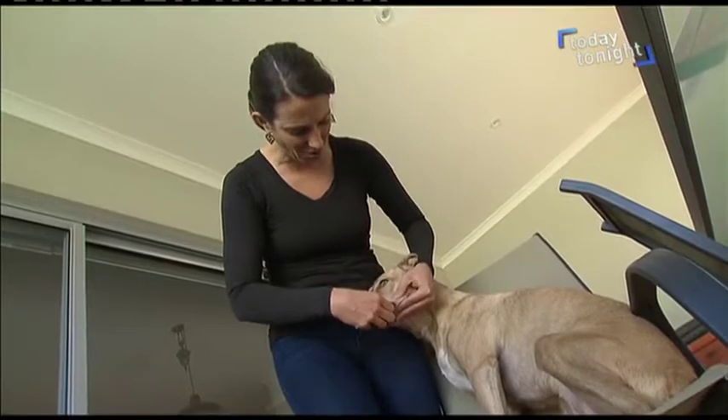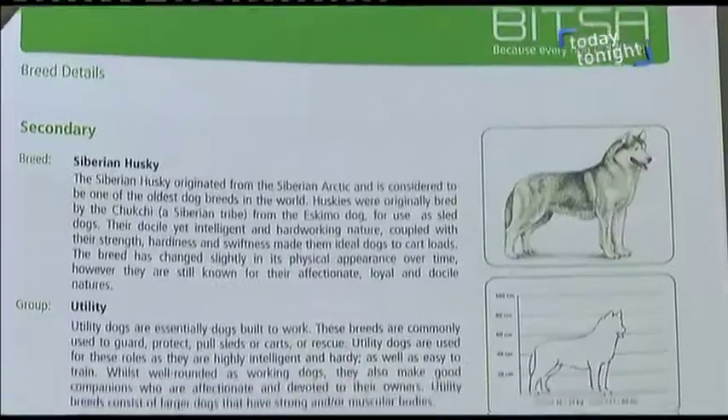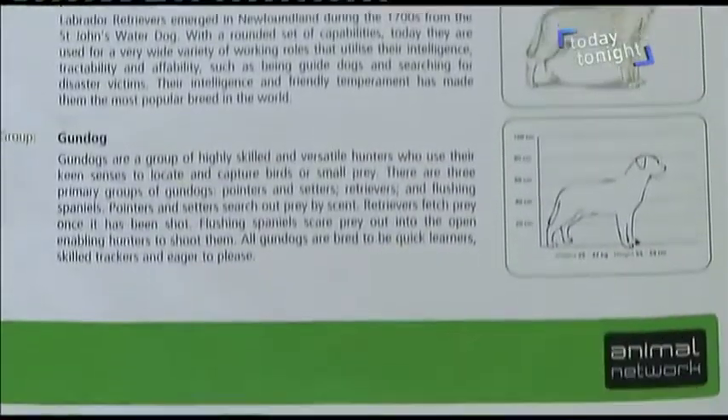She was surprised at what it uncovered. Indy only had secondary breeds, which means 25% or less of her makeup, and they were Labrador Retriever and Siberian Husky. The results also say a little bit about the traits — their sensitivity, whether they bark, or whether they're dog friendly and stuff like that.